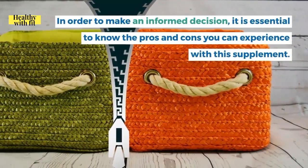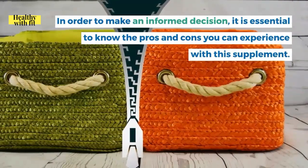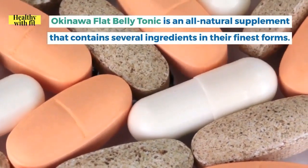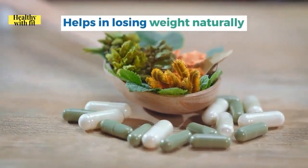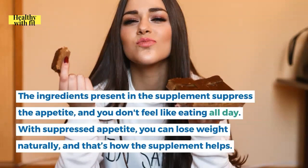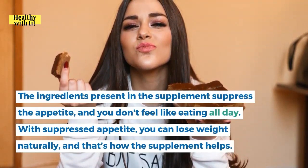In order to make an informed decision, it's essential to know the pros and cons. Okinawa Flat Belly Tonic is an all-natural supplement containing several ingredients in their finest forms. One key pro is that it helps in losing weight naturally — the ingredients suppress appetite, so you don't feel like eating all day, and with suppressed appetite you can lose weight naturally.